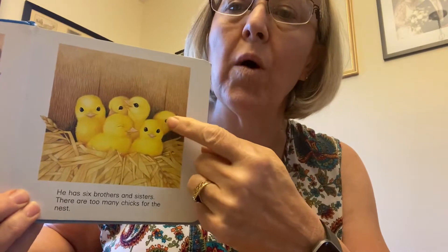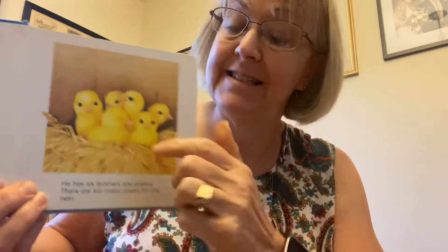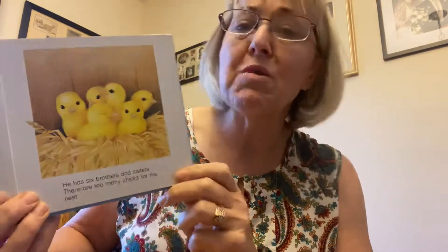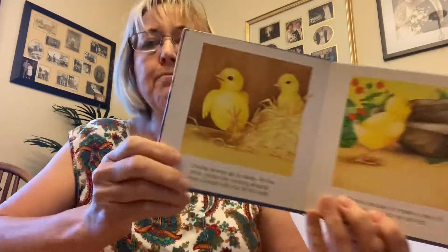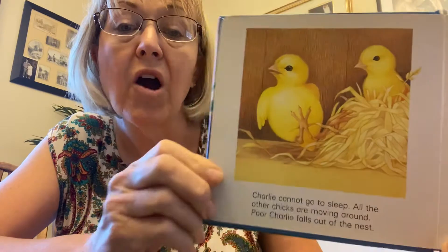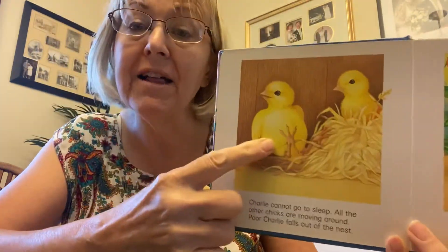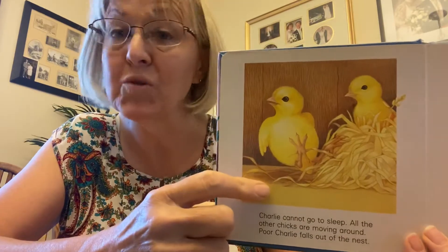And Charlie has six brothers and sisters. Let's count them: one, two, three, four, five, six. And there are too many chicks for the nest — it's not big enough. So let's see what they're going to do. Poor Charlie can't go to sleep. All the other chicks are moving around. Poor Charlie, he fell out of the nest. There just wasn't room for him.